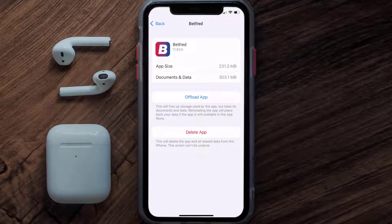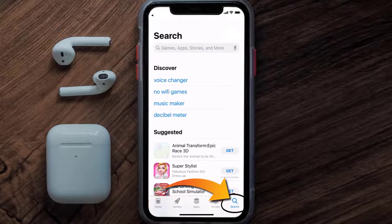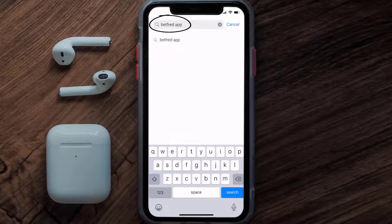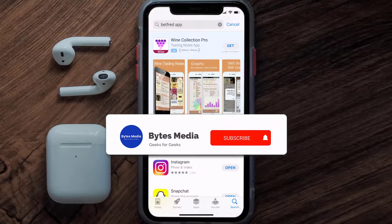If the issue persists, you need to completely reinstall the app. Follow the on-screen instructions to navigate to the app page, then tap on Delete App to uninstall it from your device. Once uninstalled, open up the App Store, search for the Betfred app in the search bar, and tap the Get button to install it back on your device. That's how you fix the Betfred mobile app not loading.